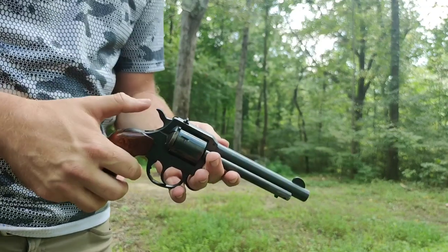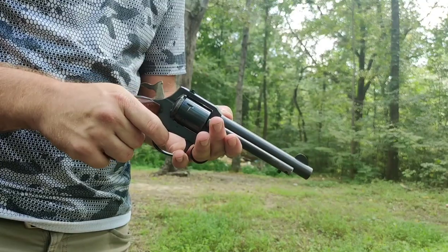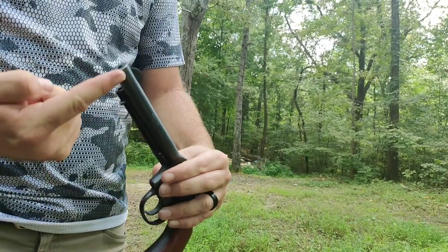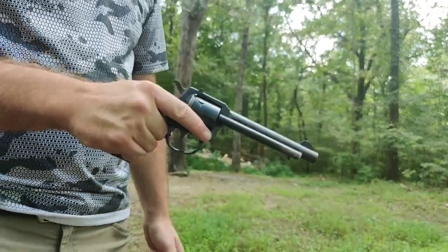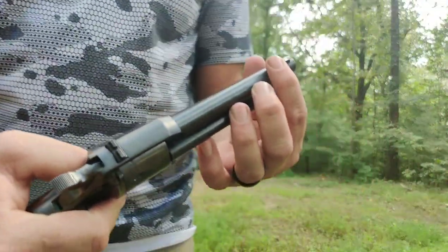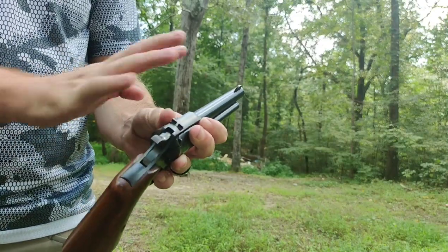It is unloaded. It's double action, single action — long double action, smooth single action. This one's got a six inch barrel on it. You've got the wood grips, really feels the hand very nicely as you can tell. You've got a fixed front sight on it and a fixed rear sight. Makes it really simple.